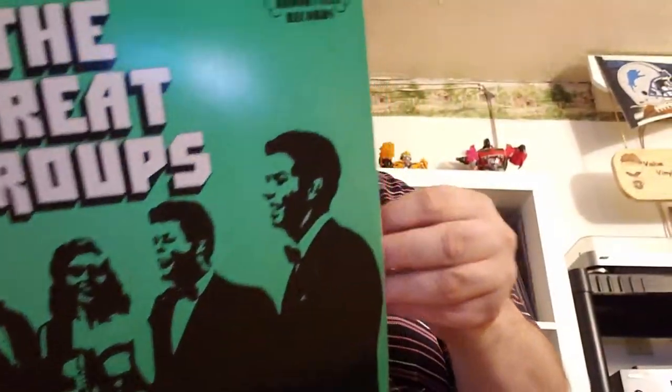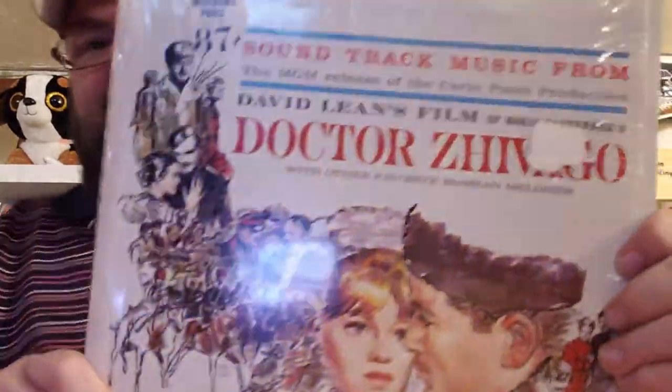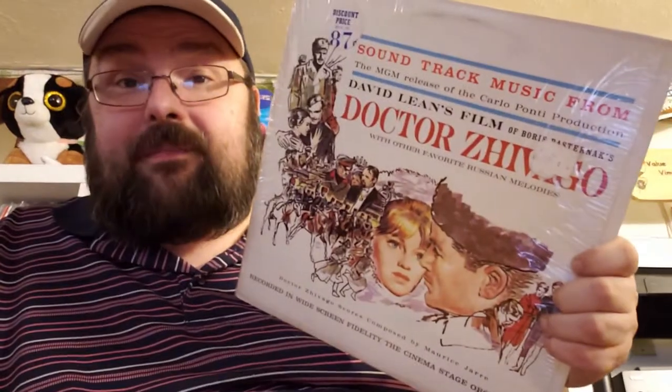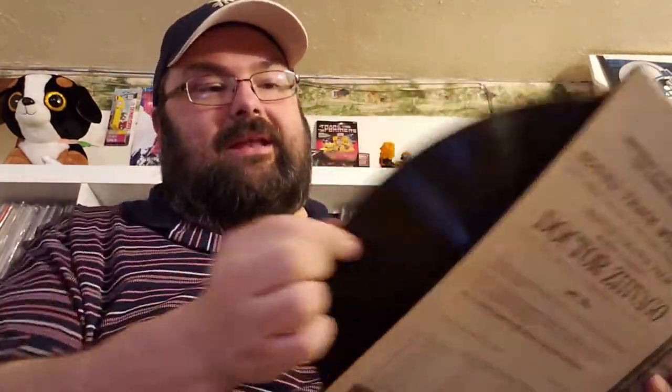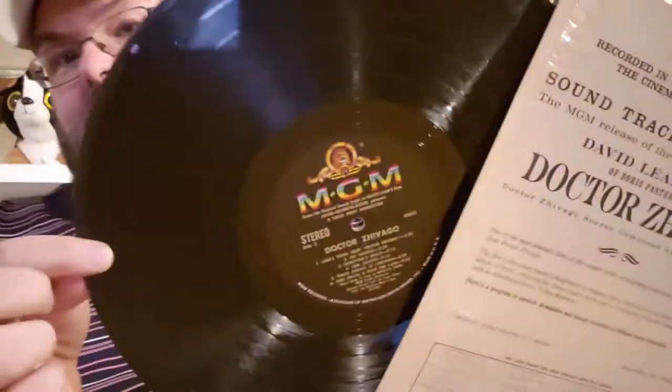I do have this one already — 'The Great Groups' — so I got another copy, another multi-record Dynaflex set. Still in the shrink — soundtrack music from the movie 'Dr. Zhivago.' I'm offering this up for you guys because I already have it and it's in really good shape. Do I care that it's in the shrink? Not necessarily. I'm going to give this the Value Vinyl seal of approval.